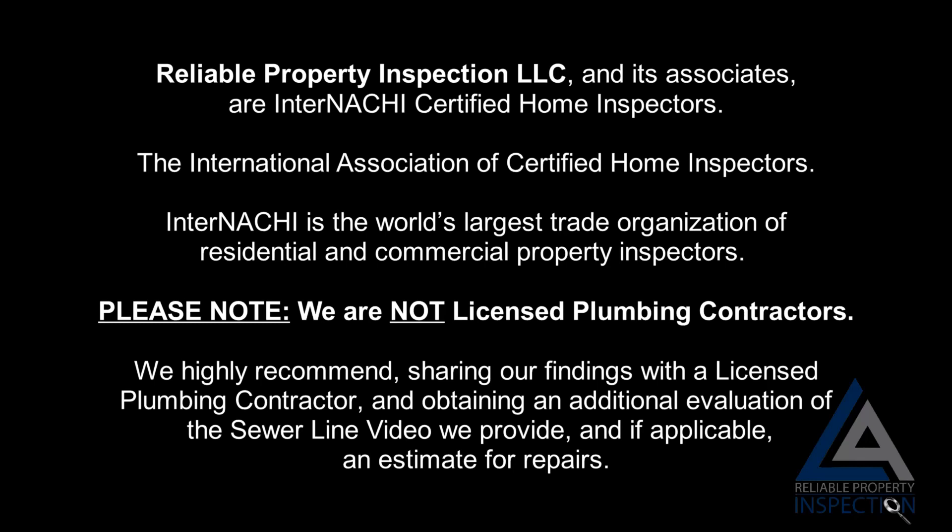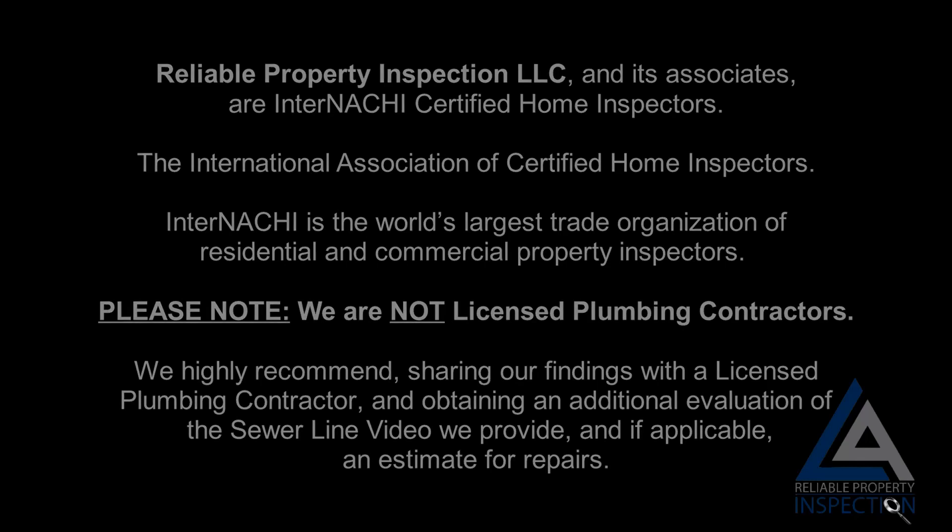Please note: we are not licensed plumbing contractors. We highly recommend sharing our findings with a licensed plumbing contractor and obtaining an additional evaluation of the sewer line video we provide and, if applicable, an estimate for repairs.